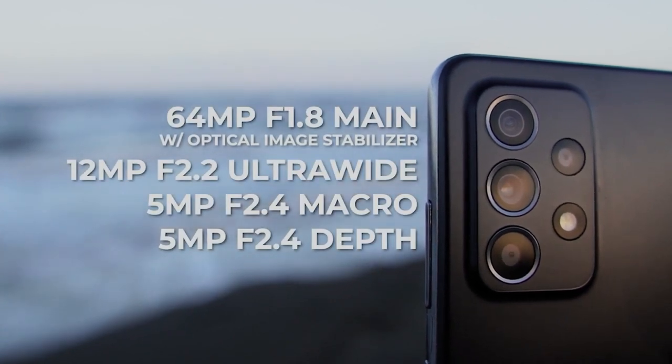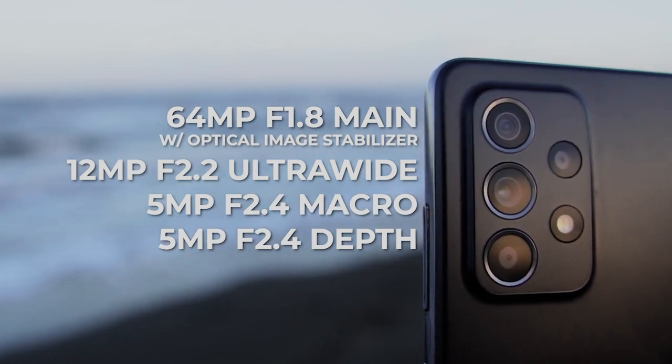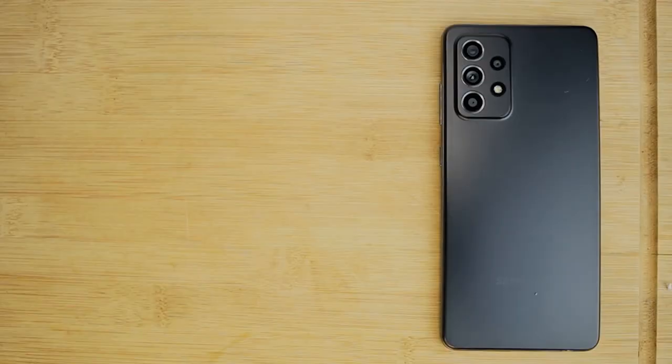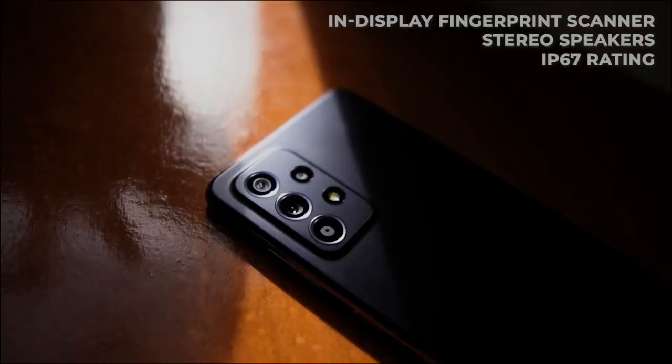When it comes to capturing moments, the Galaxy A52s 5G has a 64MP main camera with PDAF and OIS, a 12MP ultra-wide angle, a 5MP macro, and a 5MP depth sensor. On the front, it has a 32MP selfie camera. Other features include a 4,500 mAh battery with 25W charging, an in-display fingerprint scanner, a pair of stereo speakers, and an IP67 rating.